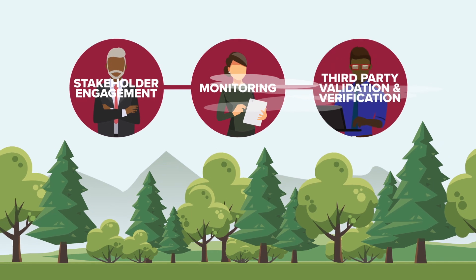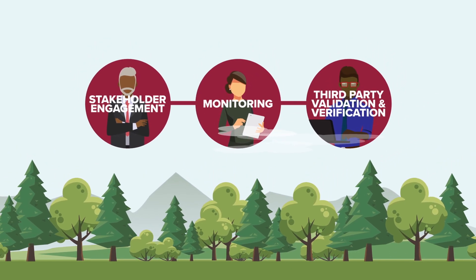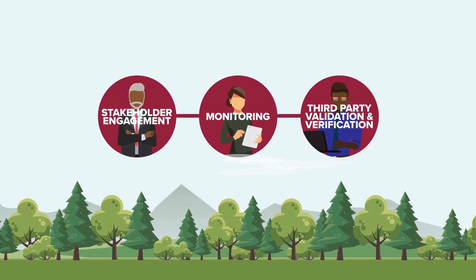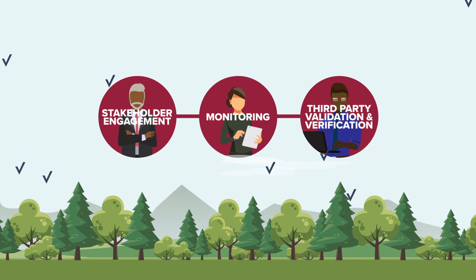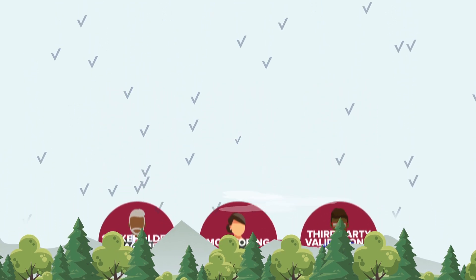Stakeholder engagement, monitoring, and third-party validation and verification are vital throughout, relying on experts and the best available and regularly updated science and technology. Credits are the seal of approval, indicating a project is making a tangible difference in the fight against climate change, with real and permanent emission reductions.